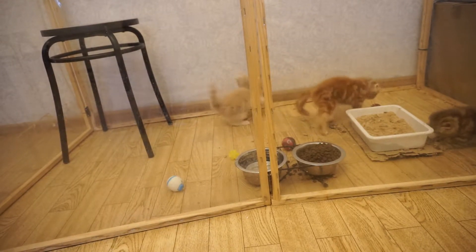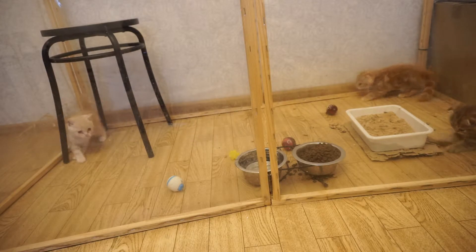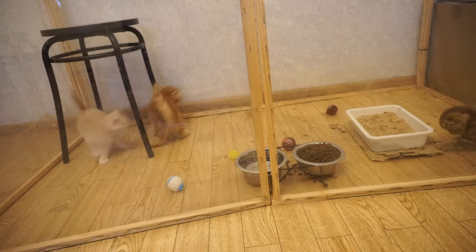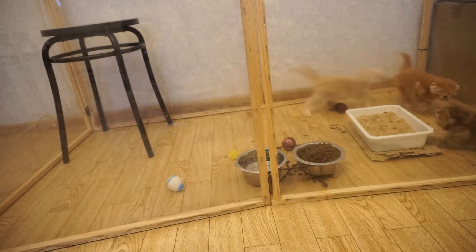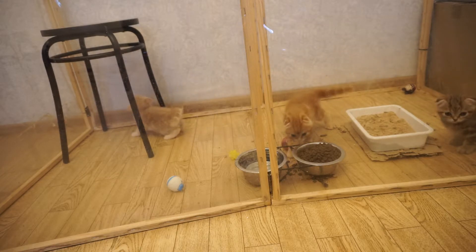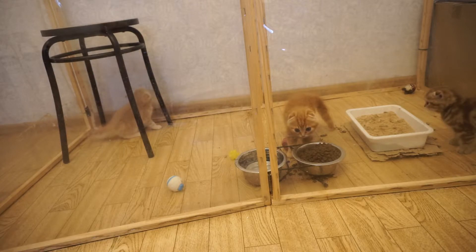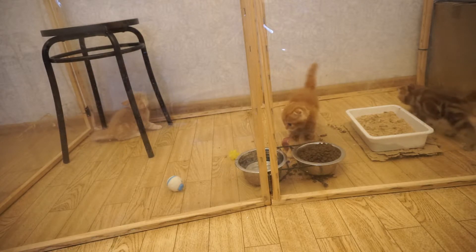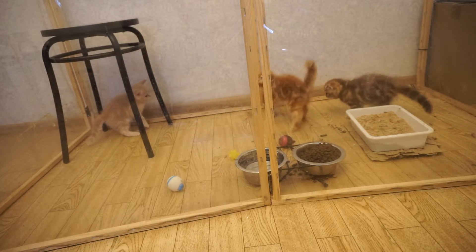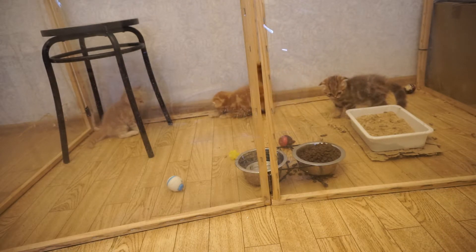If your cat eats only dry food, try to moisten it with some water. If your cat eats only wet food, she may already be consuming enough liquid — simply check her skin elasticity, gums, and feces. If your cat eats only dry food, try to add some wet food as well.